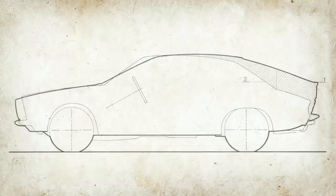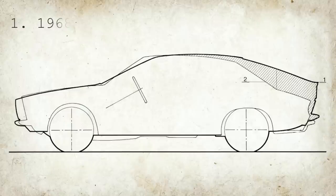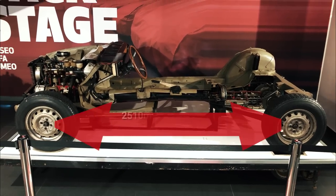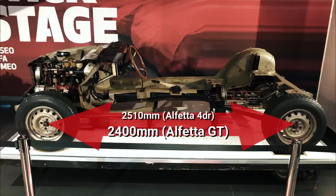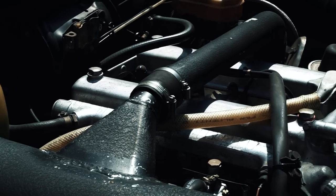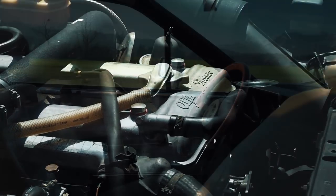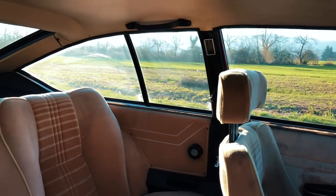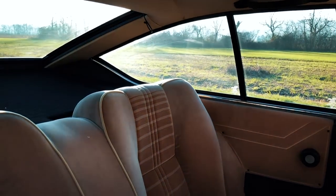Work on a larger, more spacious coupé than the existing Giulia GT started as early as 1968, with the first studies still based on the newly launched 1750 GTV's running year. However, with Alfa's engineering department already hard at work on what would be the Alfetta, it was wisely decided to switch the new coupé studies to the newer, more modern platform, albeit with 11 cm shaved off its wheelbase. The mechanical package was different, but the project's mission remained the same: to provide significantly more room for four people and their luggage than the existing Giulia GT while maintaining a sleek, sporty appearance.